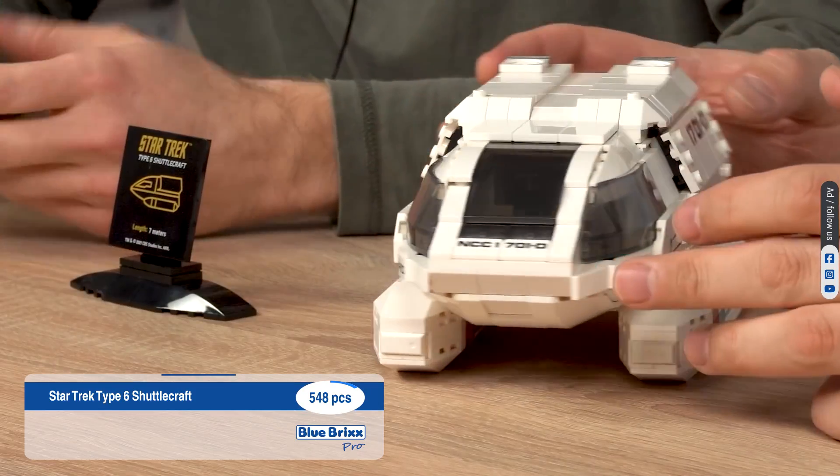It includes an extra set of landing gear. The Enterprise-E is a highly detailed model ship adorned with numerous prints, including windows and escape pods, capturing the iconic elegance of the Federation's flagship. The Borg drone cube stands as a monolith to the resilience of the Federation, a symbol of unity against the relentless side of the collective.